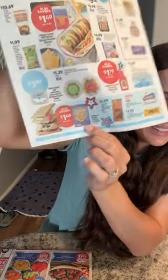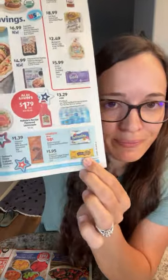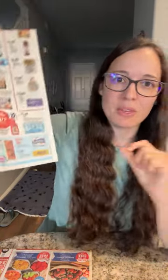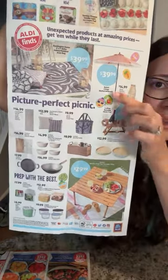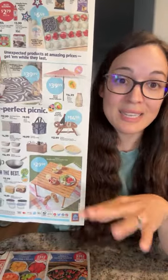They also have s'mores deals: $1.49 for graham crackers, $1.39 for chocolate, and $0.98 for marshmallows. A shortcut option is $1.95 for cookies that already have chocolate on them — just buy those with the marshmallows, roast your marshmallows, and put them in between the cookies for an easy, less-messy s'more. They also have drumstick lookalikes for $4.89, which would be delicious for a barbecue. Plus lots of fun summer goodies coming out in their value aisle — a cute pink umbrella for $39.99, a cooler, outdoor accessories and decor, kitchen items, and food storage.